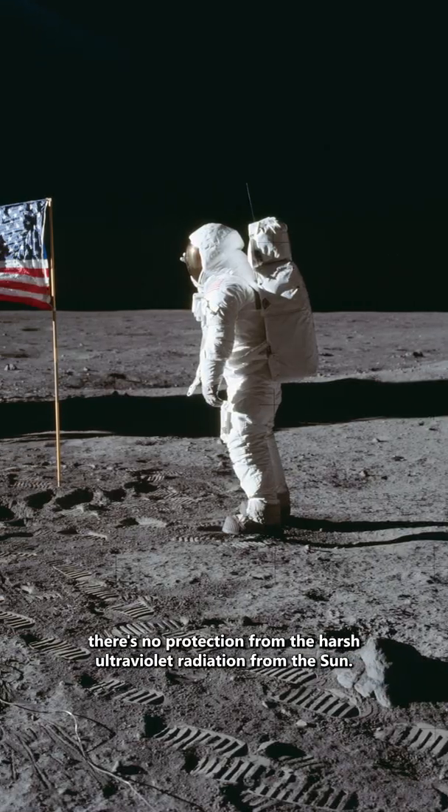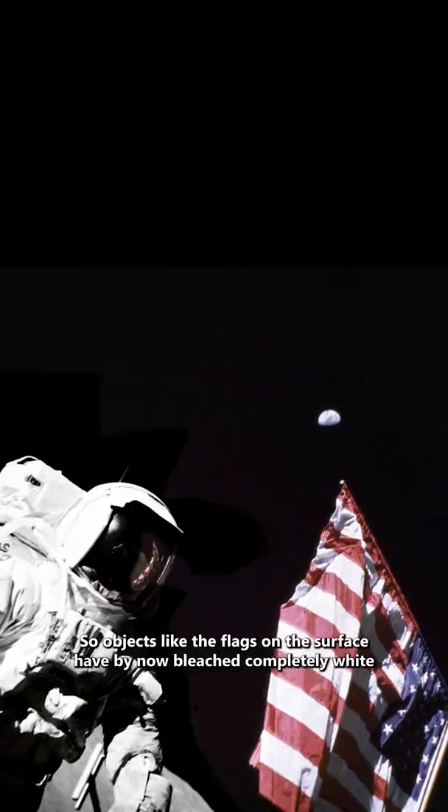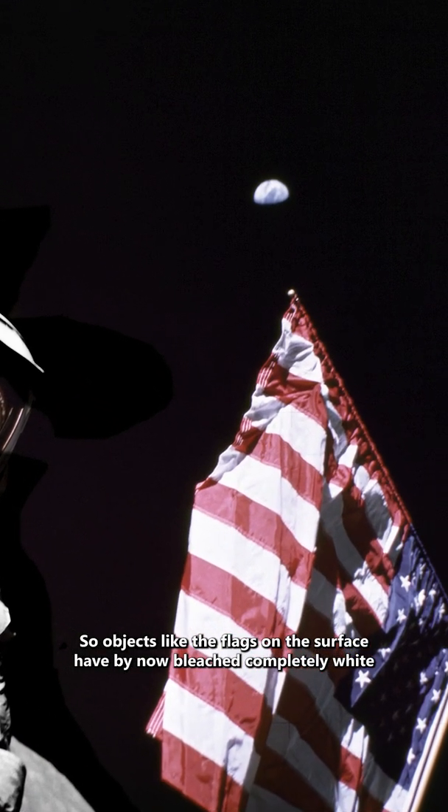Because there's no atmosphere, there's no protection from the harsh ultraviolet radiation from the sun, so objects like the flags on the surface have by now bleached completely white and have started to break down.